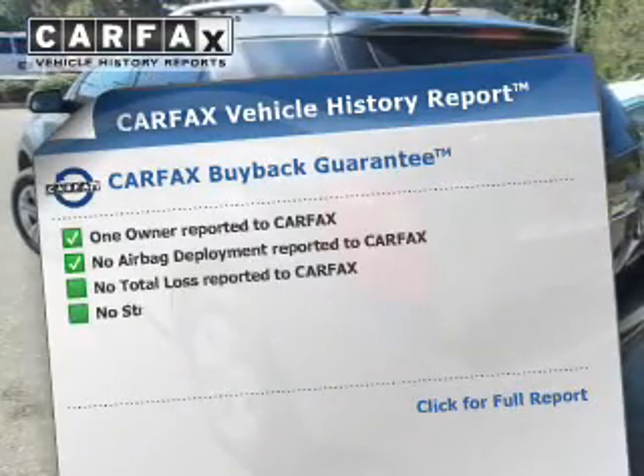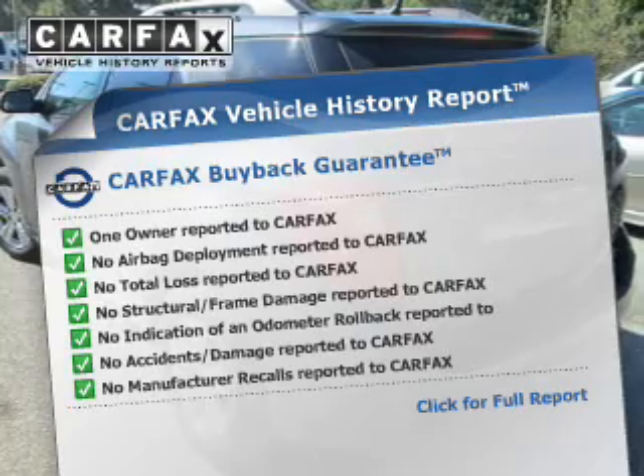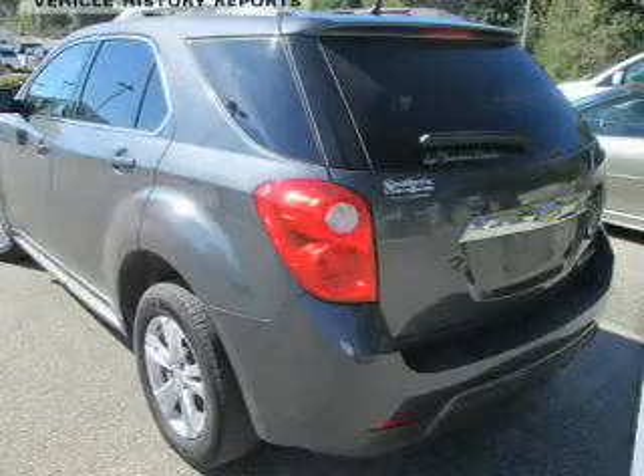This automobile comes with a Carfax report, which reduces your buying risk by providing the vehicle's history before you purchase.